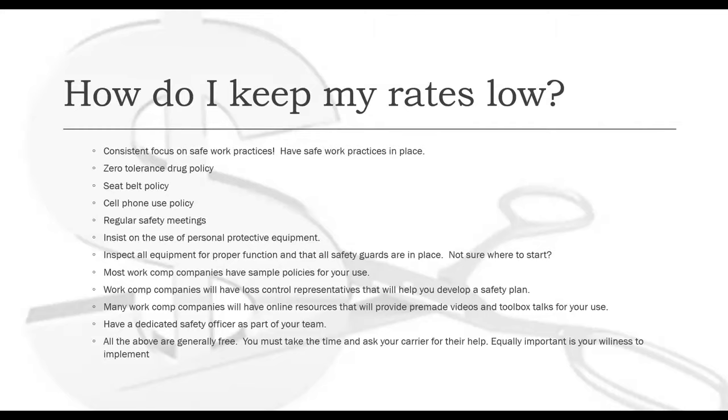Not sure where to start? Most work comp companies will have sample policies for you to use. They will have loss control representatives they'll send to your job sites to help you develop safety plans. Many work comp companies will have online resources with pre-made videos or toolbox talks ready for your use. We suggest you have a dedicated safety officer as part of your team. All of the above items are generally free — you just need to ask your carrier for the help and be willing to implement those safe work practices.